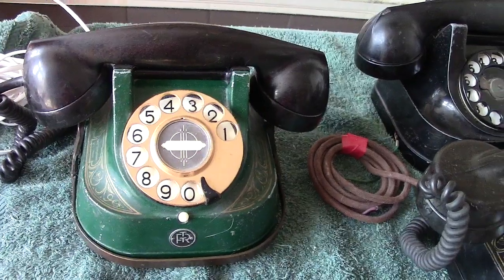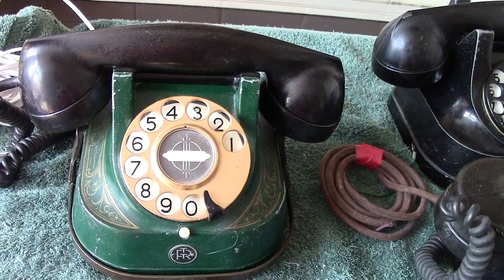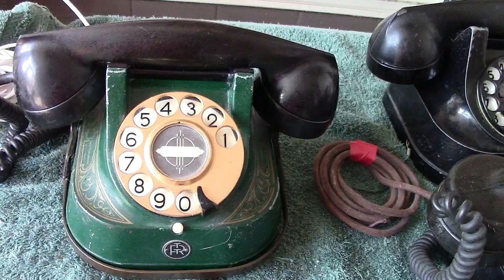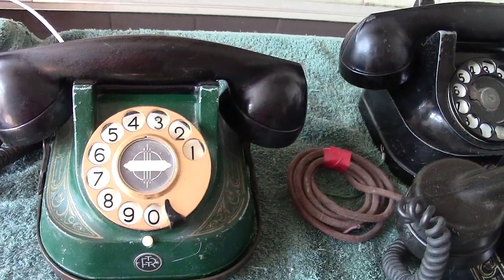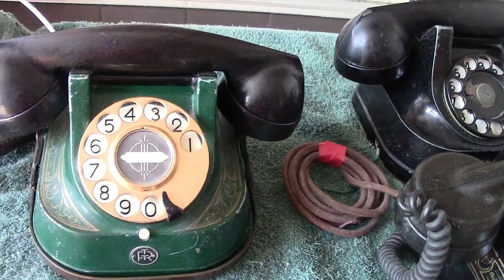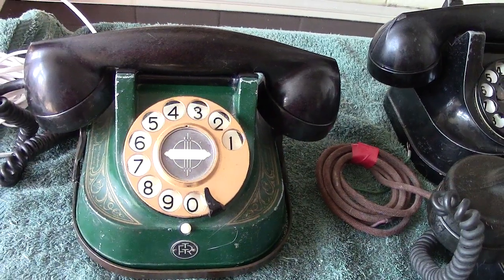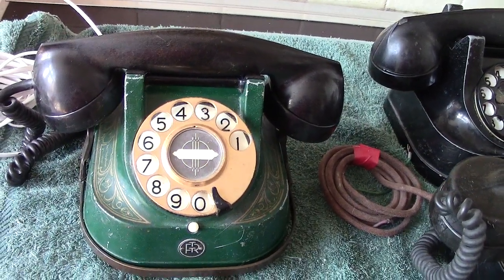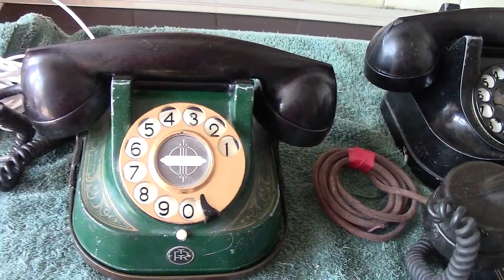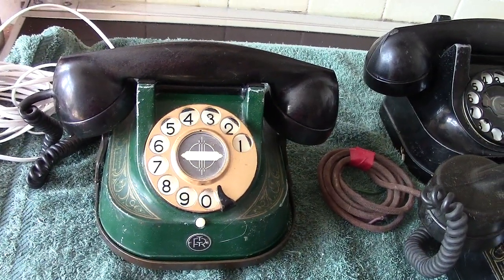Now, there were two variants with two letters. RTT-56A was made by ATEA, which was a branch of Automatic Electric. And the RTT-56B was made by Bell. These are two companies that were asked to provide a phone to be used in Belgium, and they appeared to be quite successful.